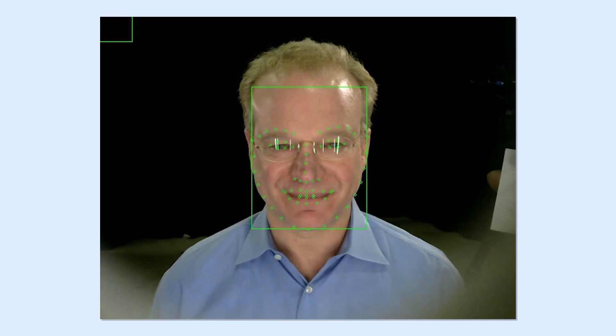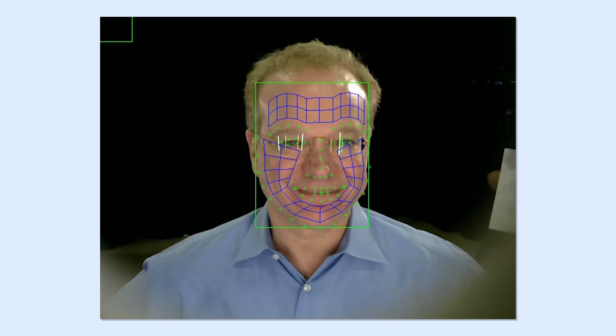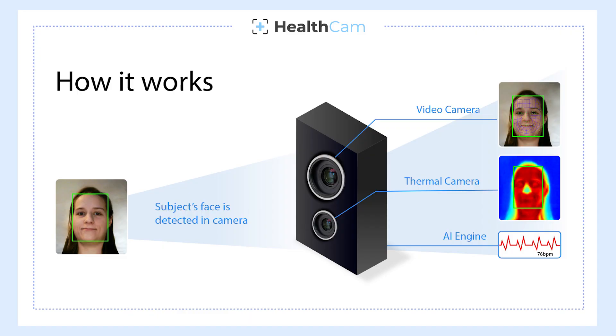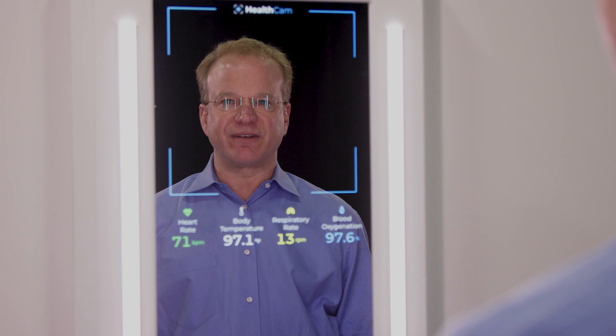Our system uses automatic face detection and facial landmark detection to identify regions on the face. We then use signal processing to look at the color changes in those facial regions in order to get the heart rate. Using an infrared camera, we can detect body temperature. As you breathe, your shoulders and chest move slightly, and we can detect those using computer vision in order to estimate the breathing rate.